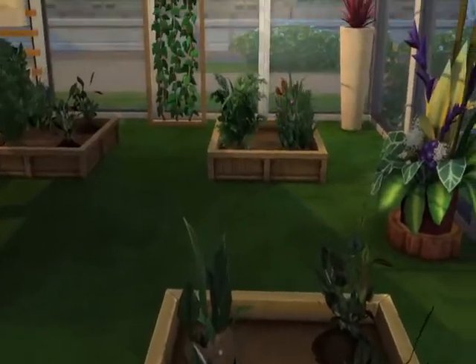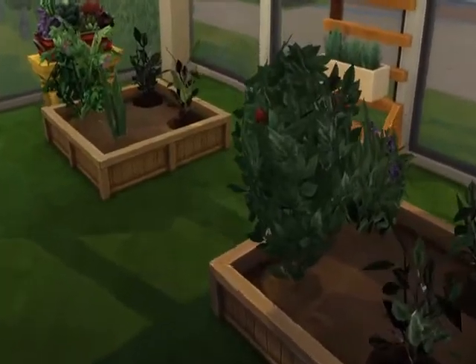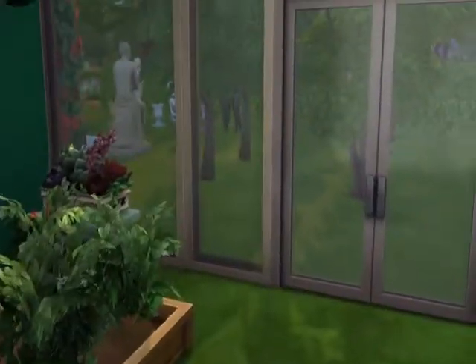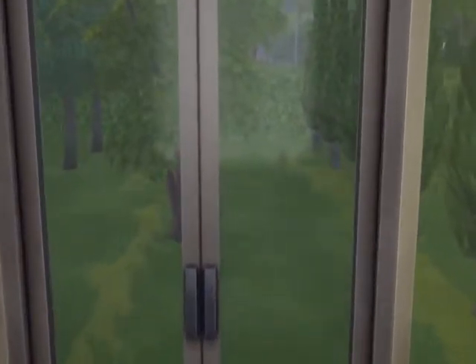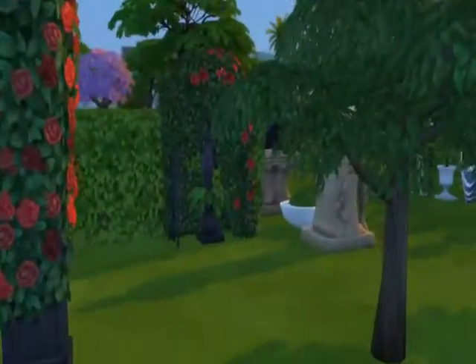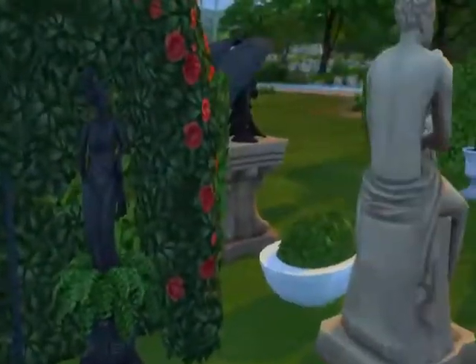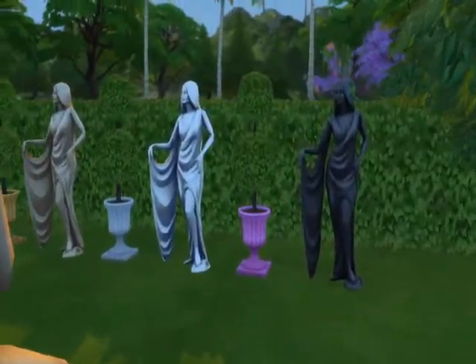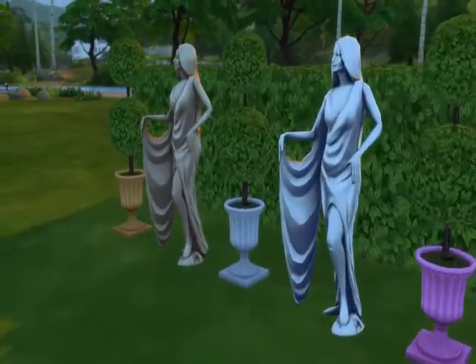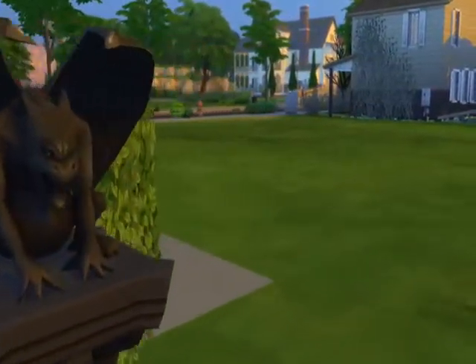I made sure to have some plants in these planters, just to make it look like they do sell stuff. On the counter there's a bunch of seeds, including cow plant seeds. Here in the back you can see they have trees that they can sell, and various lawn decorations and ornaments. The pink flower pot is their top seller — it's what keeps them in business, really.